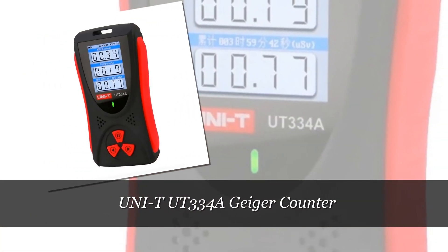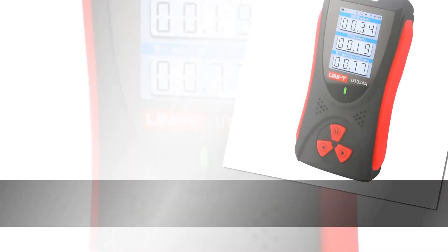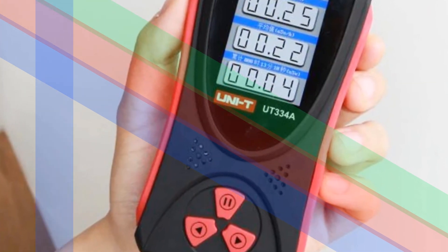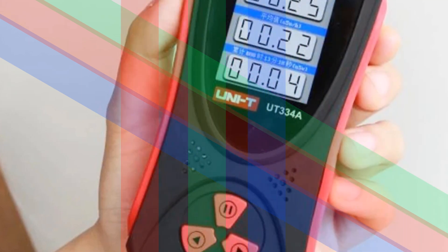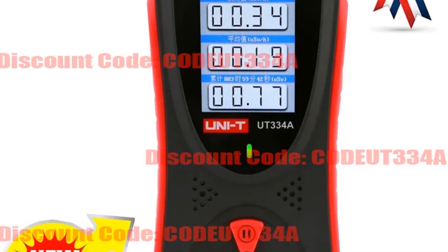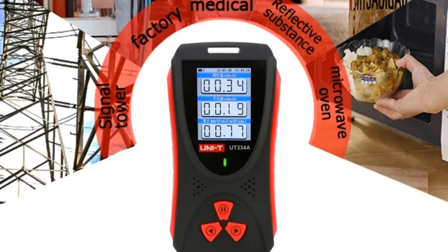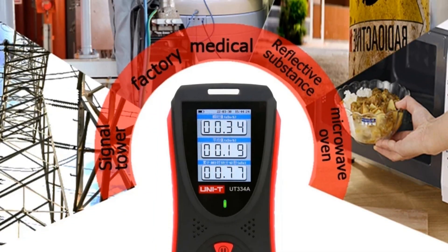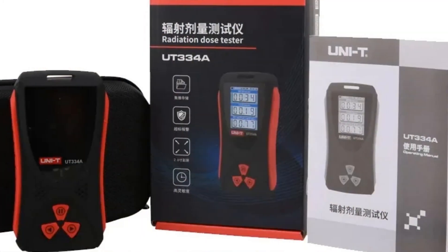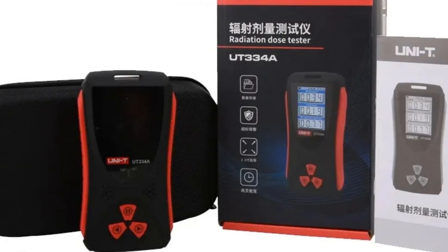Number 2: Uni-T UT-334A Geiger Counter and Electromagnetic Radiation Detector. This device is designed for personal dosimetry, capable of detecting X-ray, beta, and gamma radiation. With its precision and reliability, it is essential for individuals working in environments where ionizing radiation exposure is a concern, providing accurate readings for personal safety. The compact and portable design makes it convenient for on-the-go professionals, researchers, and anyone requiring precise measurements of ionizing radiation. Check the link in the description for more information and to purchase.